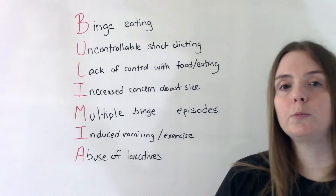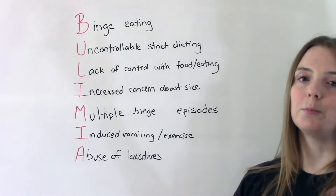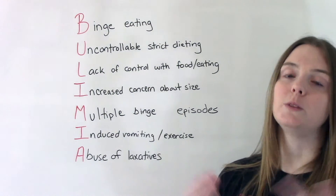M is for multiple binge episodes — there have to be multiple binge episodes in order to get a diagnosis. It can't just be something that happened one time, so we need to see a pattern.